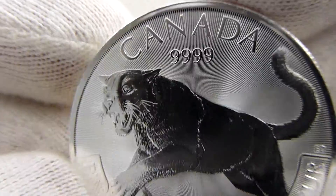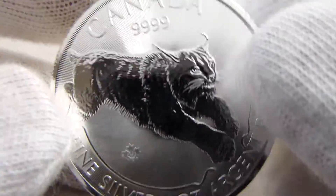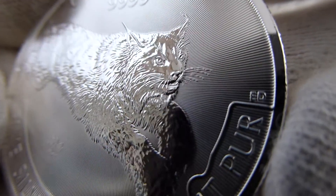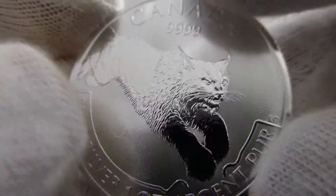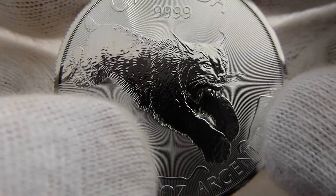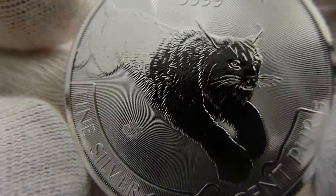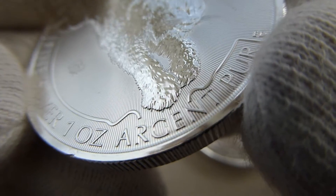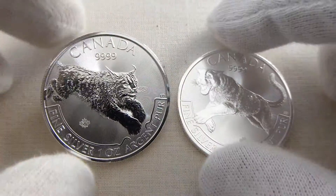0.9999 four nines fine silver. And then this is the Lynx — again very excellent detail. There's a little scratch on this one. I picked up three of them. It looks like you can already see a little bit of milk spotting right in that area where my thumb is, and that's the security feature on the Lynx. Real good detail again on the fur — look at those claws. Really nicely designed and minted coins.